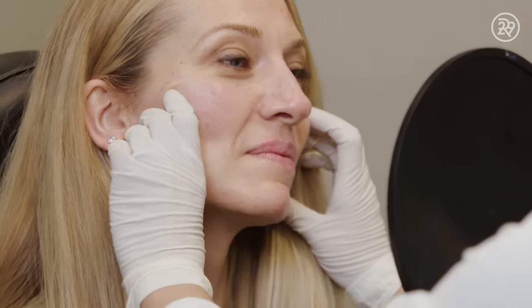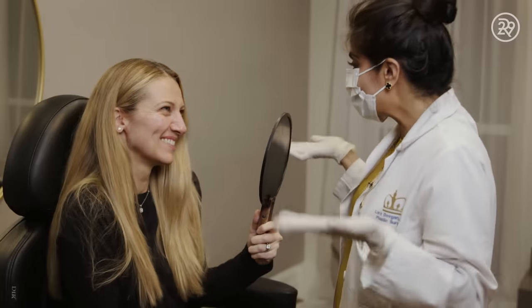I expected the treatment to be painful — the surgery does involve barbs going into your face, which sounds really painful. The biggest surprise for me was that it really wasn't. It looks amazing. I don't think anyone would know that I'd had something done; they would just say I look great. And that's the idea.